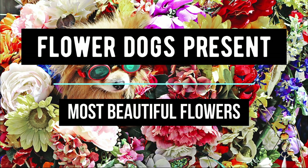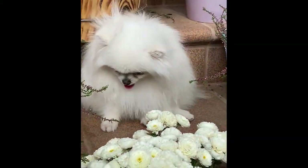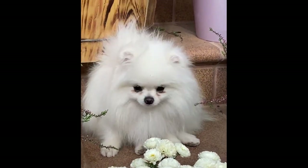Welcome back! They say that beauty is in the eye of the beholder, and it is true that beauty is subjective. But today, the flower dogs have sniffed out some of the flowers that are considered the most beautiful in the world.